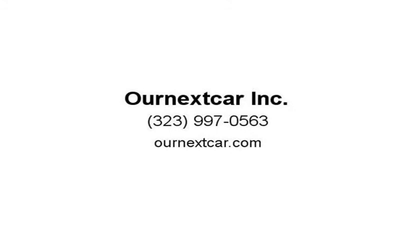Each vehicle gets four-wheel laser alignment and a full multi-point mechanical and electrical inspection. Visit us at ournextcar.com.